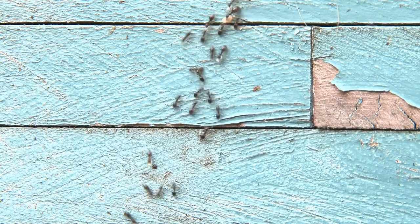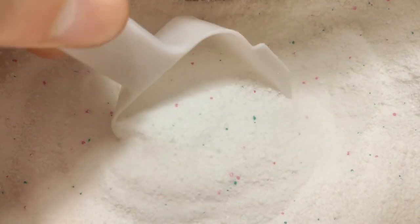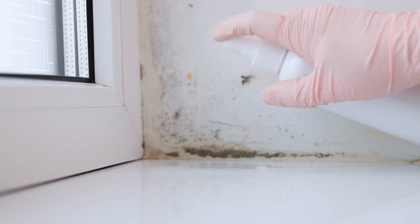Ants. Bleach can be effective against ants, but there is one major drawback. If you are using it to clean up an area, dry bleach will not kill the ants. What you need to do is pour or spray it directly on the ants themselves. When applied, this can work almost instantly.